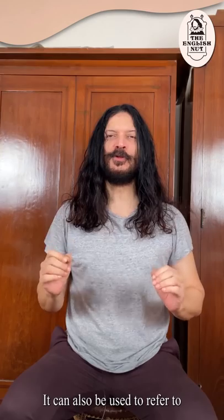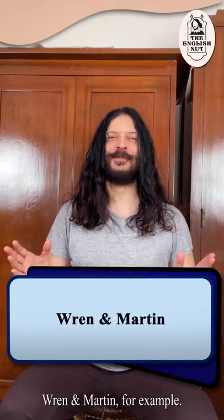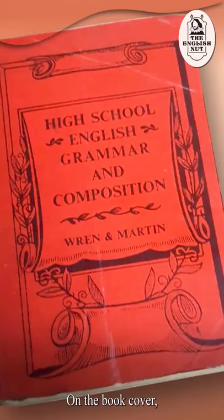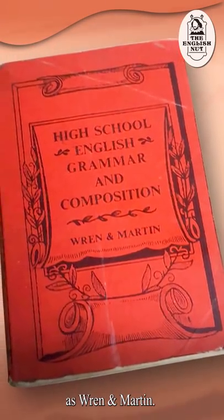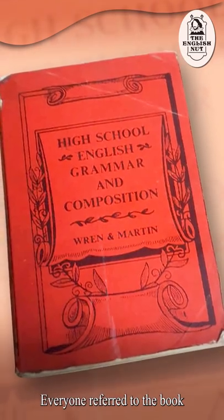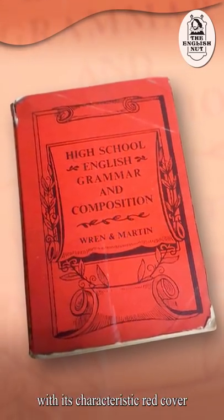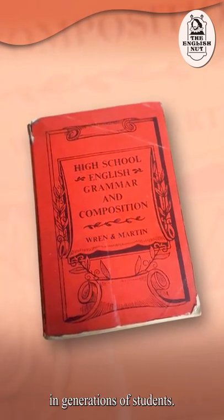It can also be used to refer to multiple authors of a book — Wren and Martin, for example. Back in the day, the universal textbook of English grammar was High School English Grammar and Composition. It was written jointly by P.C. Wren and H. Martin. On the book cover, their names were abbreviated as Wren & Martin. Everyone referred to the book simply as Wren and Martin, and the sight of the book with its characteristic red cover evoked terror in generations of students.